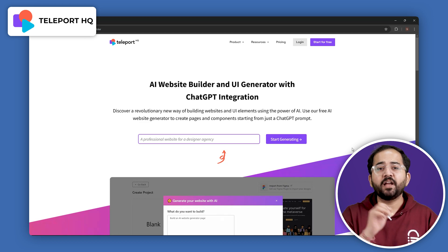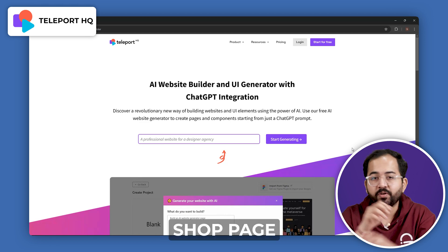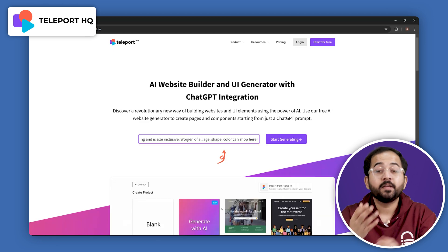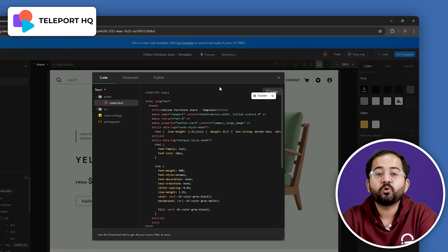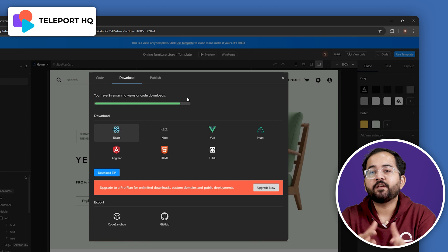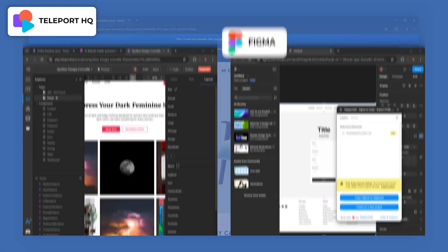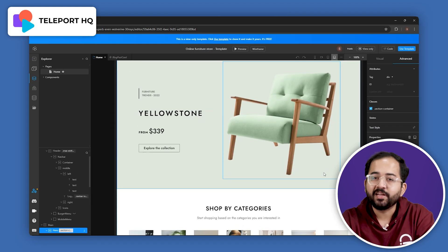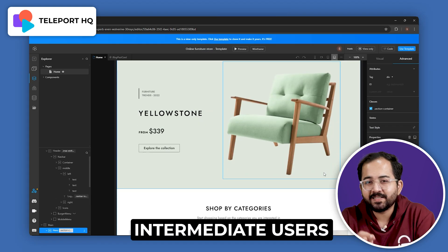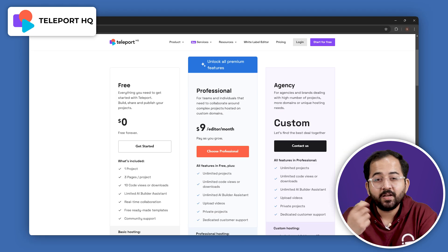Teleport HQ is a website builder that enables you to create e-commerce websites with a built-in landing page, dashboard and shop page. To create the website, just click generate with AI, give a brief description and watch as it builds your site. Then you can customize and preview everything before going live. You can download clean code from here if you prefer to host your website on WordPress. It supports different formats like HTML and React, and you can share projects with your team to get feedback. You can also import designs directly from Figma using the Teleport HQ design-to-code plugin. Now talking about drawbacks, this is not a beginner-friendly tool — you will need technical knowledge to understand the backend or tweak code to customize design. You can start for free with up to three websites, then upgrade to the professional plan.